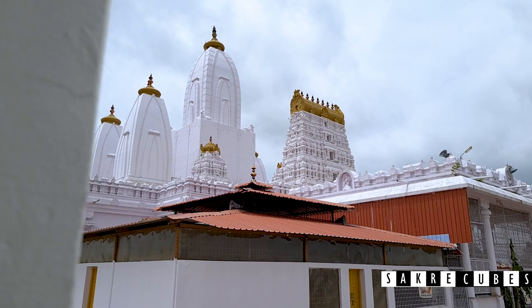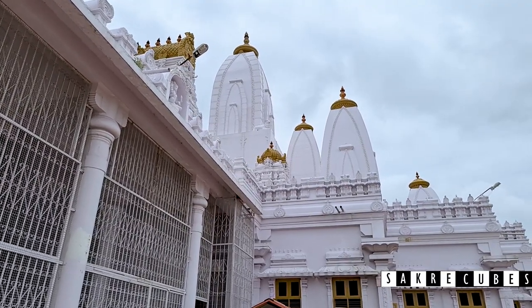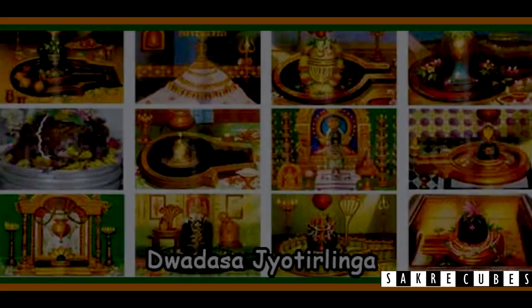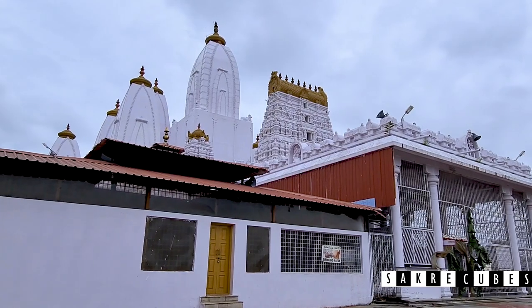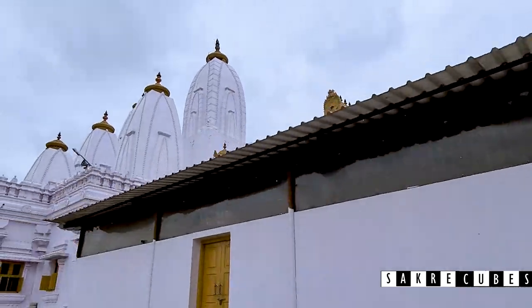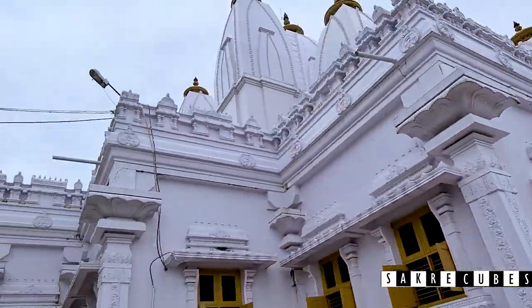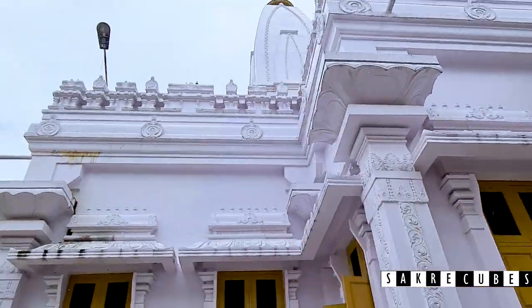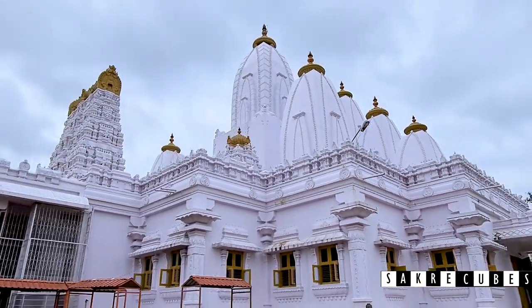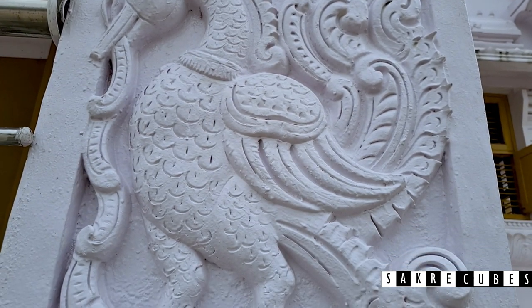The main attraction of Umkar Hills is the Dvadasha Jyotalinga Temple. The auspicious 12 Jyotalingas, located in various parts of the country, have been replicated here. The main intention of building this temple was to install all 12 Jyotalingas so that even a common man will have the opportunity to see them all. Capturing photos or video is not allowed inside the temple, but you have all the freedom to take photos in the temple premises.